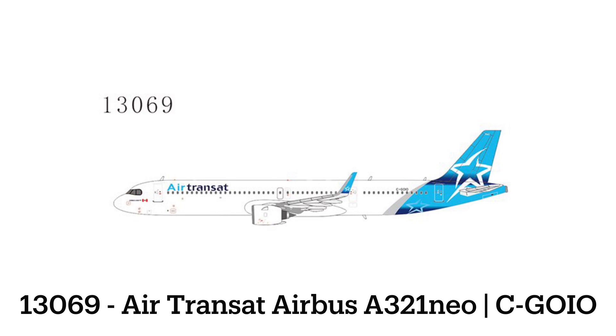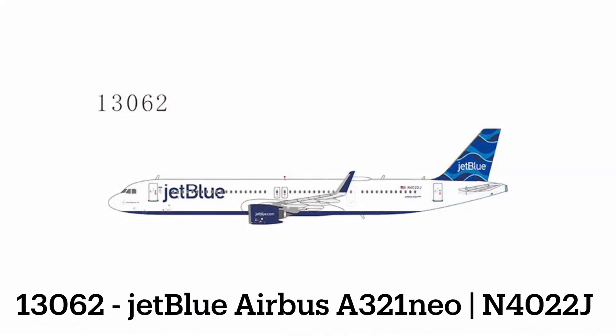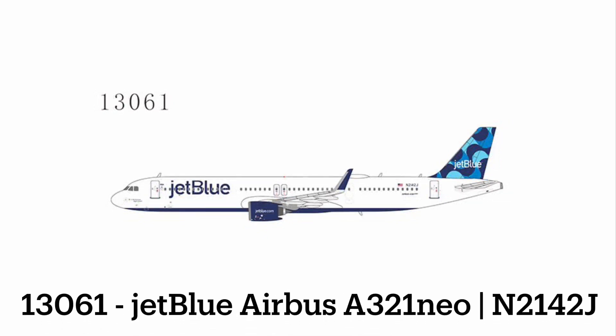We have some JetBlue releases: a JetBlue A321neo that looks to be the Streamers tale livery — a really nice release from NG. I already have the Gemini rendition, so I don't necessarily need another one. And then we do have the Ribbons one to follow that up as well. I would kind of like to have the Ribbons one to complete the trifecta of Neos that JetBlue has — they have the Balloons, the Streamers, and this Ribbons one.